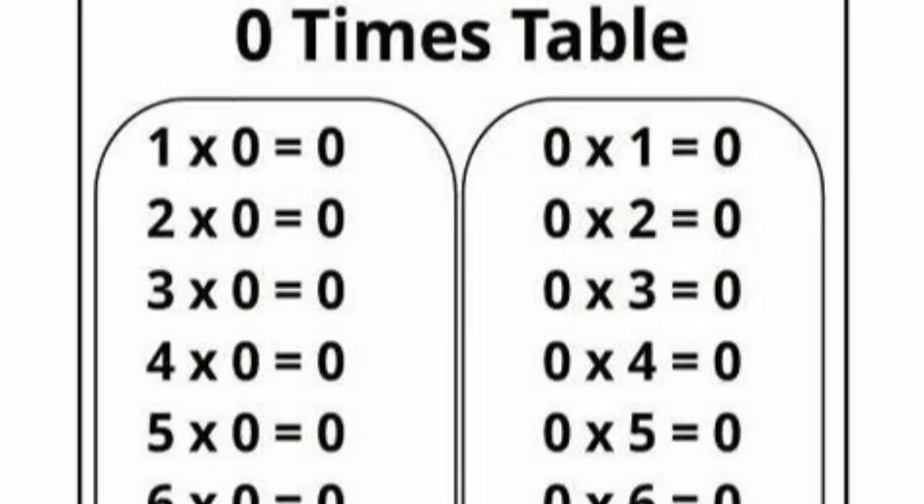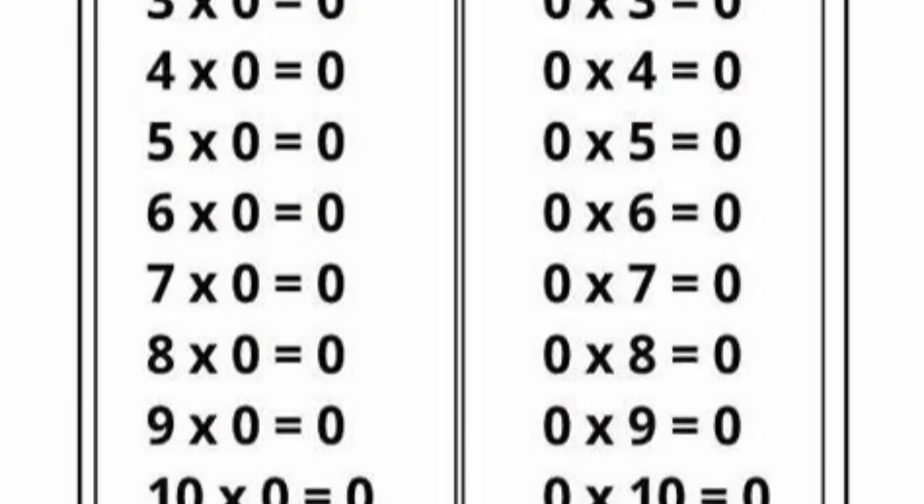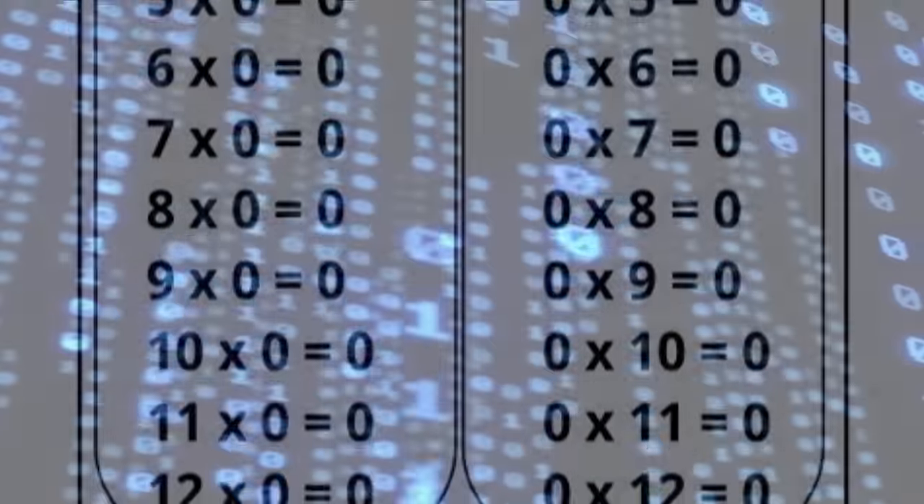Why are the numbers 1 and 0 in multiplication counted differently than any integers after 1? Was this done to confuse us and keep us from understanding the genuine matrix equation among other things? To understand this we must start at the beginning.